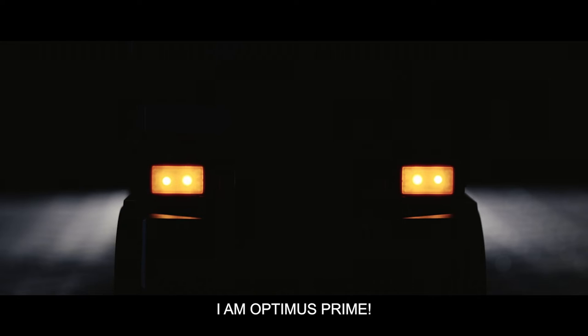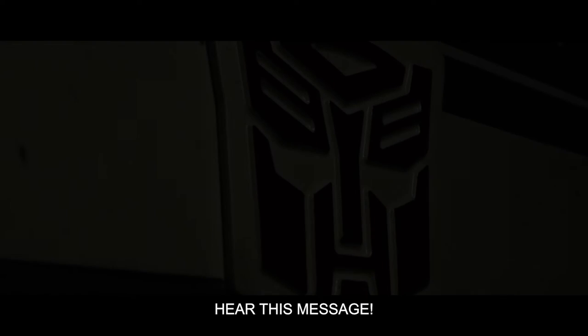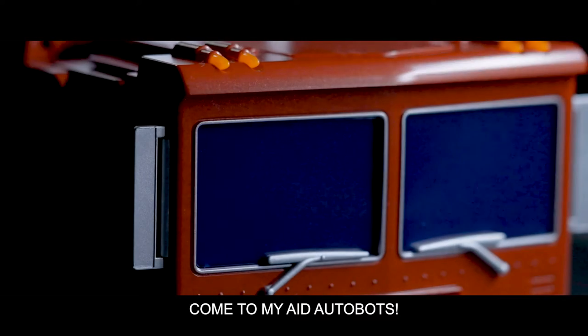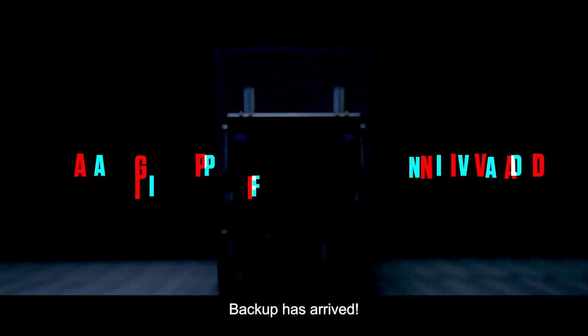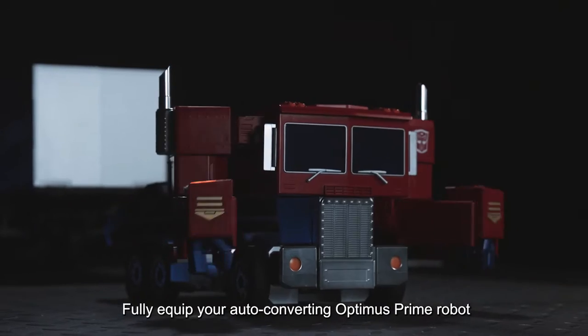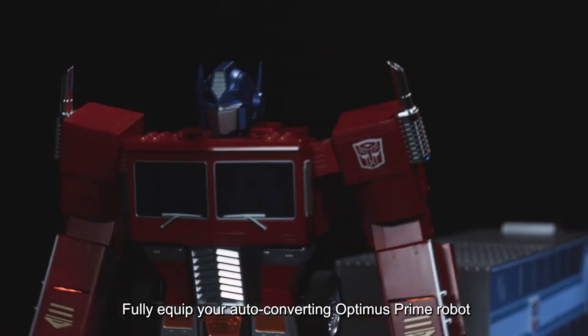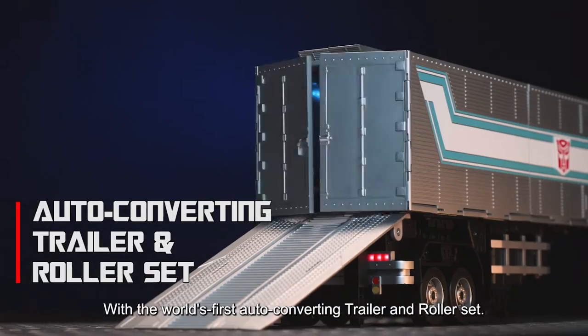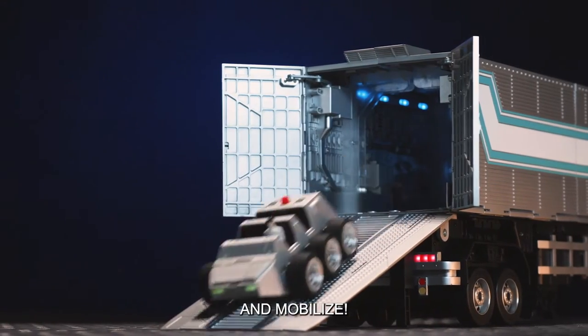Greetings. I am Optimus Prime. Hear this message. Decepticons detected. Come to my aid, Autobots. Backup has arrived. Let's go! Fully equip your auto-converting Optimus Prime robot by Robosen with the world's first auto-converting trailer and roller set. Weaponize and mobilize!